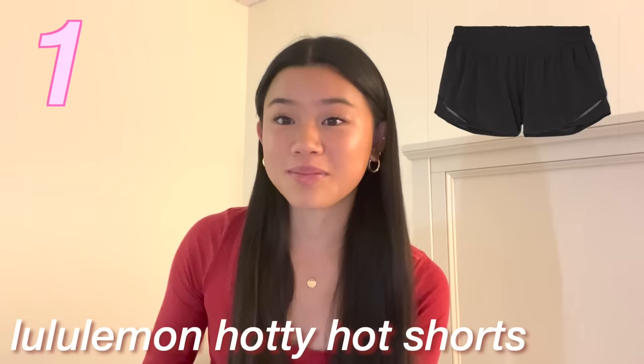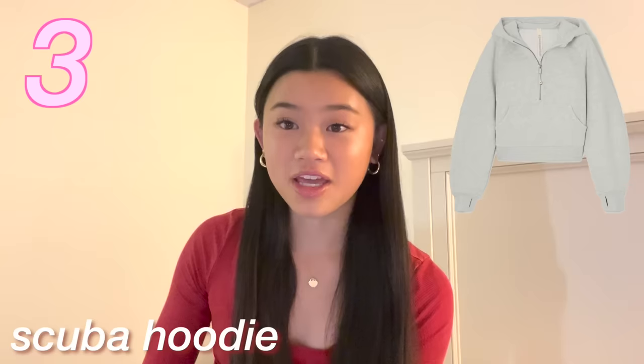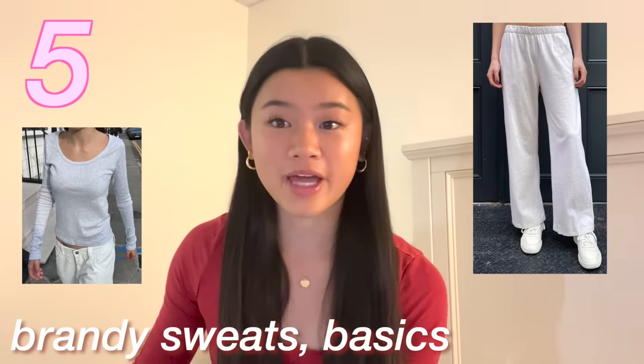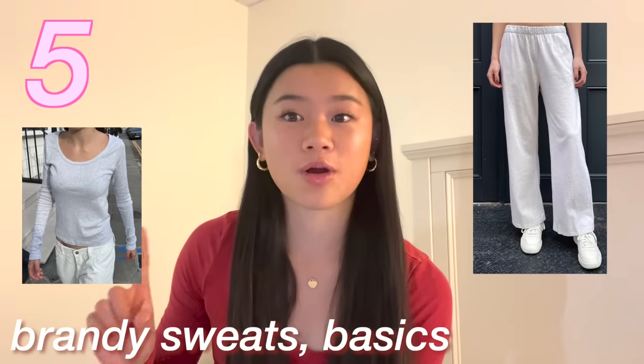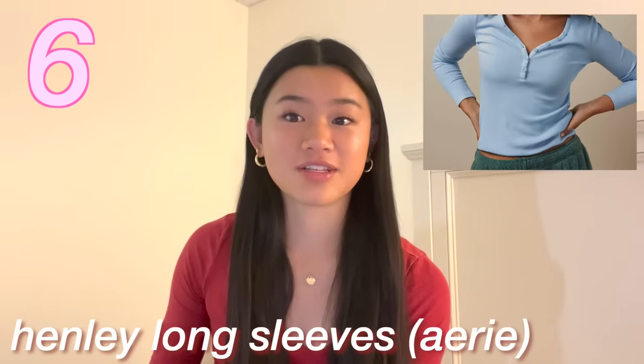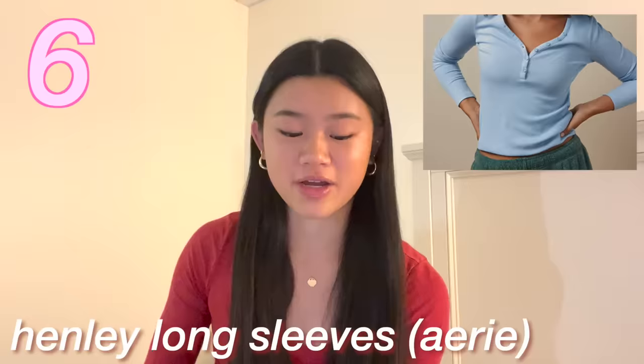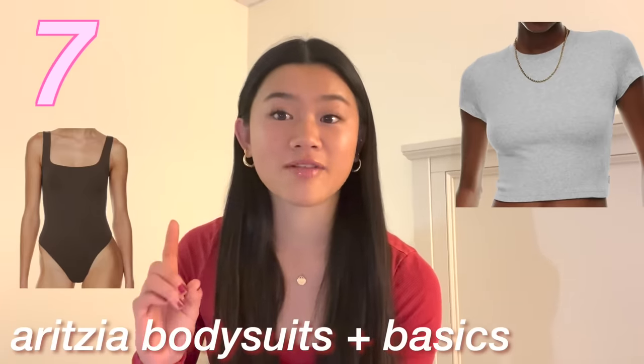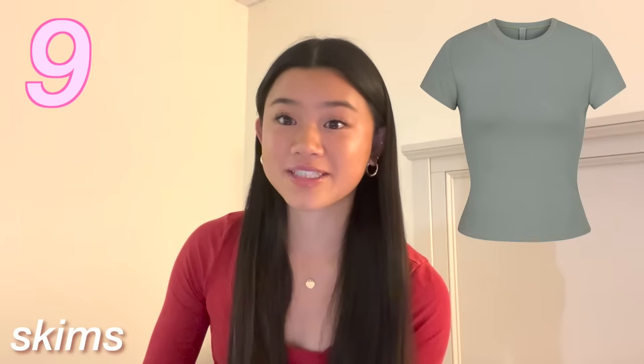The first category is clothing. Lululemon: Hottie Hots long sleeve or short sleeve, Swiftly Techs, a half zip, Scuba hoodie, the Define jacket. Brandy sweatpants or their tank tops or basics. Henley long sleeve tops specifically from Aerie. Aritzia bodysuits or basics — they also have the Super Puff. Anything from Skims.